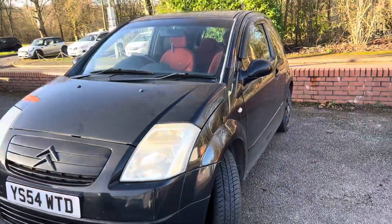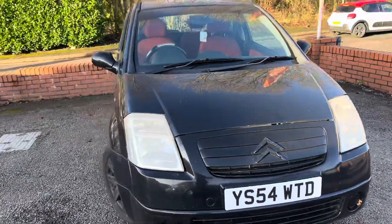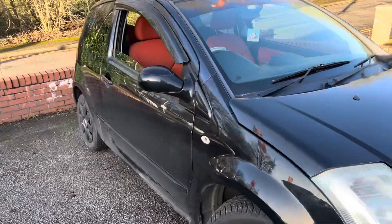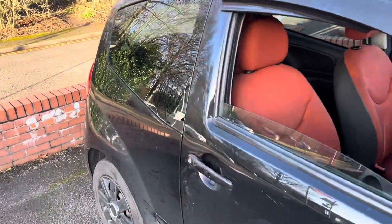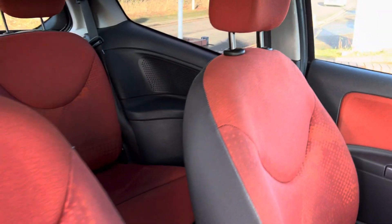Tire has a good amount of tread on there as well. Front of the car is in okay condition. This area is not bad either. Back seats aren't too bad.